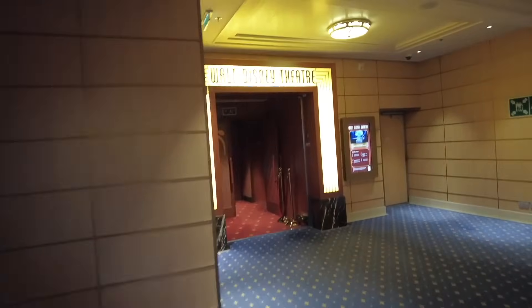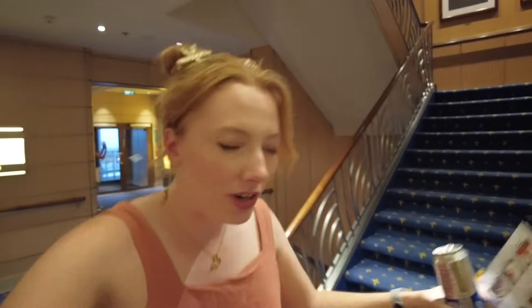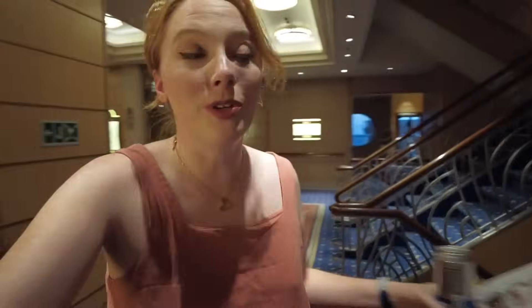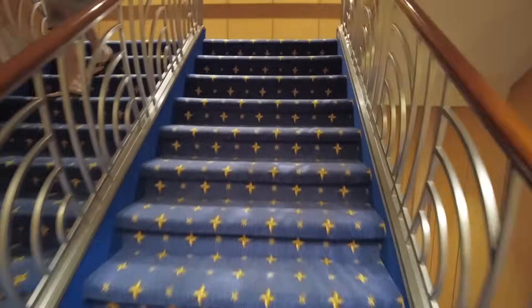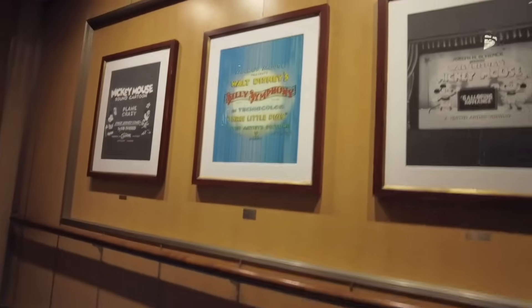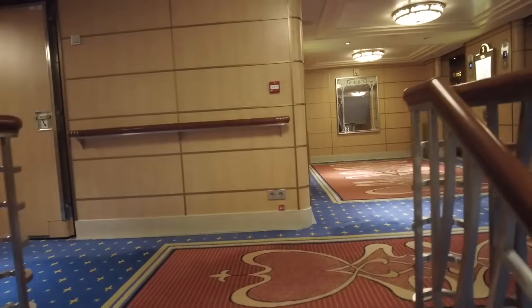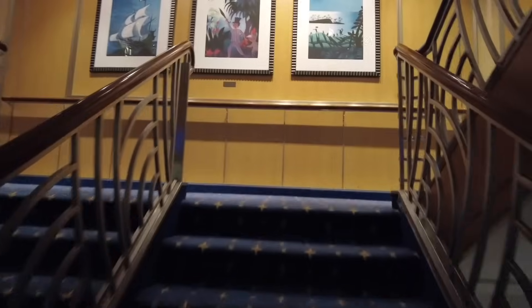The back of deck four also has the balcony seating for the Walt Disney Theater. Sitting downstairs lets you see the actors' faces better, but upstairs gives a beautiful view of the entire production. There are also multiple nights of different shows on this cruise, so you can see each one. Throughout the ship on landings between staircases there is art — Disney movie concept art and vintage Mickey cartoons — definitely worth taking the stairs a few times to see.